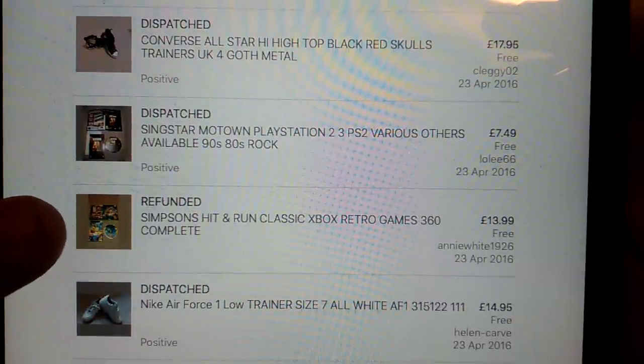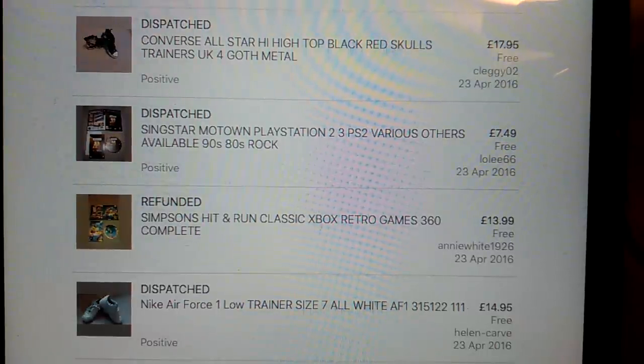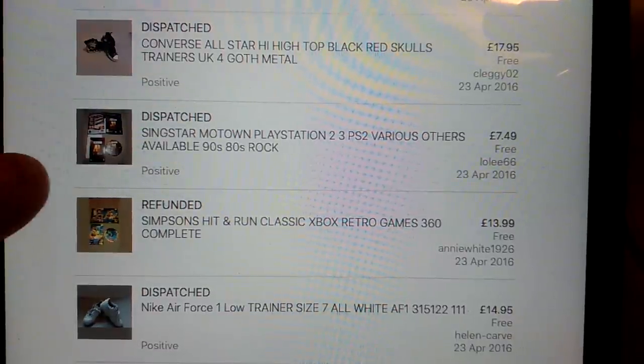Simpsons - that got refunded. The person bought it and said it was scratched up and wasn't playing, so I've got it sent back. I will resurface that one and just sell it again.